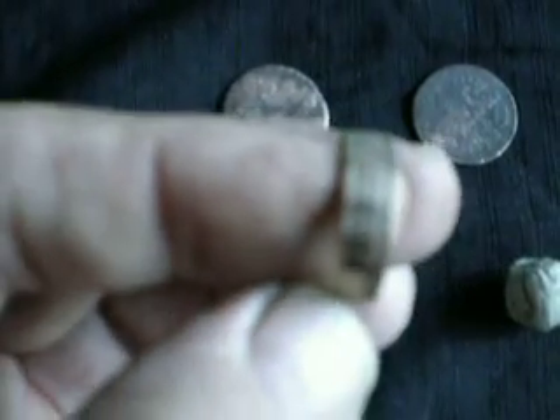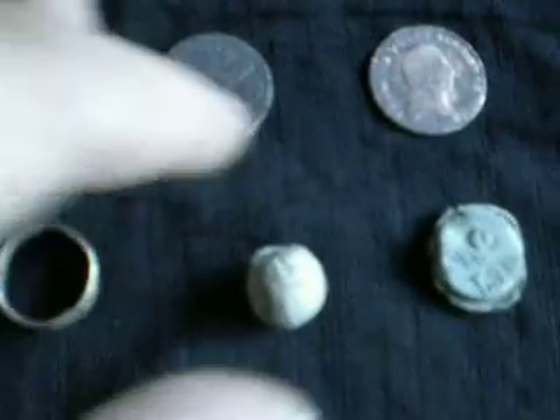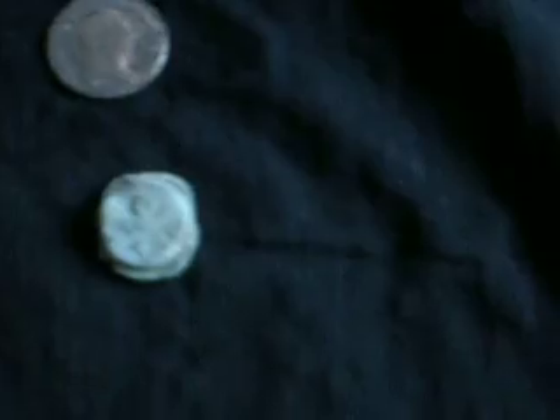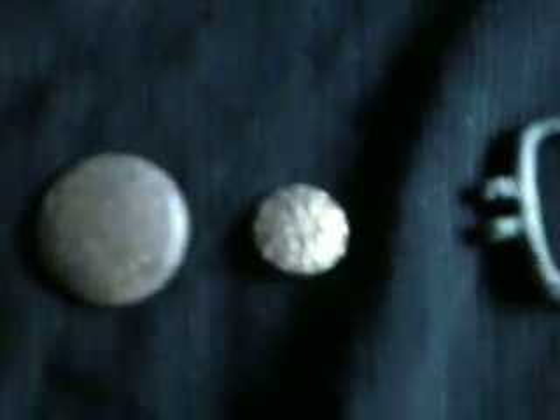That one's got a little pattern on it — I don't know if we can focus in on that. And then musket ball, bag seal, and then down to buttons — cleaned up as I thought they might. But that one — look at that one, look how beautiful that is, look at the pattern on that.